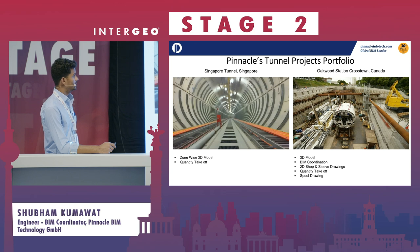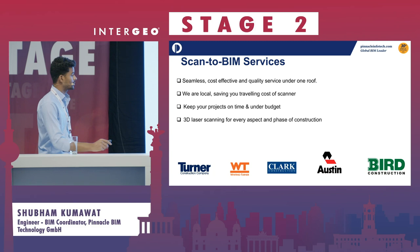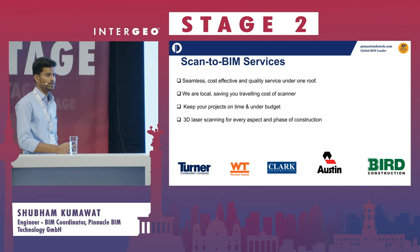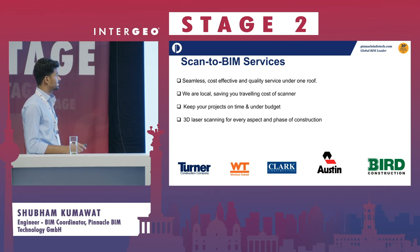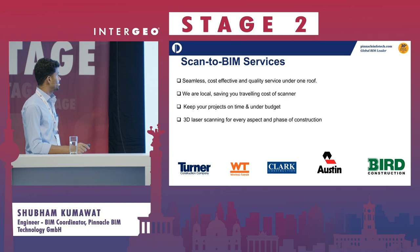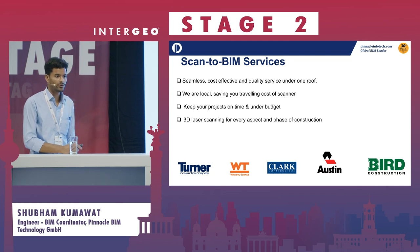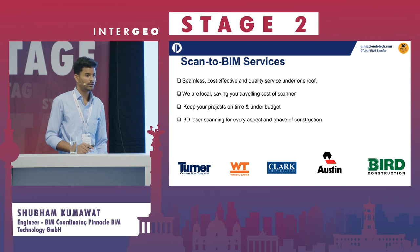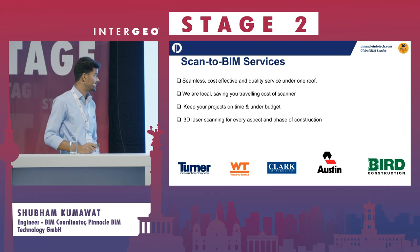We are also involved in scan-to-BIM services — converting point clouds into 3D models using Autodesk and Bentley products. We produce cost-effective, quality outputs, saving time. We have scanning partners across Europe who can scan the project, and we convert it into a 3D model for every phase of the construction project.